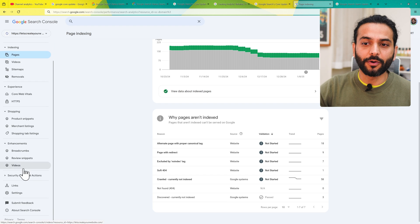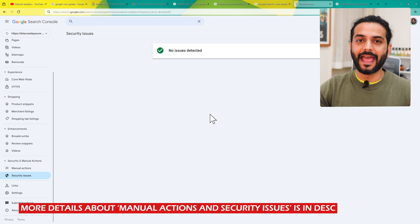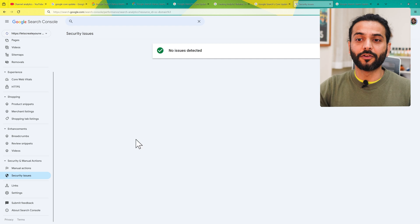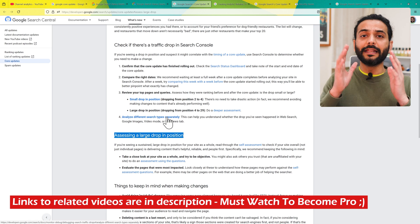The second important thing to check in Search Console is under Security and Manual Actions. Go to Manual Actions and make sure 'No issues detected' is shown. Also check Security Issues — sometimes your website is hacked but you don't see it properly, maybe a database injection. Google can see that very clearly, and if your website is hacked that could be another reason your pages are not listed and Google de-ranks or de-indexes your website.